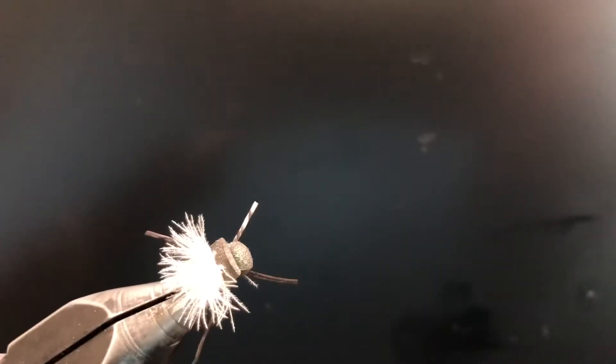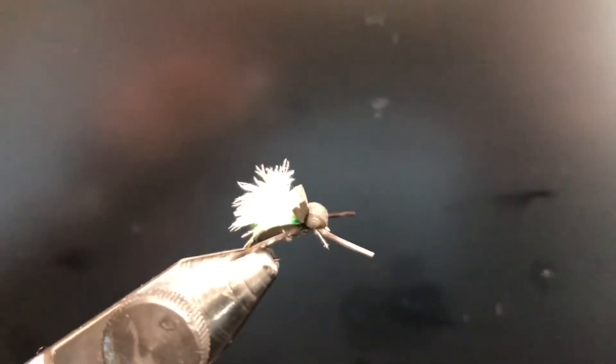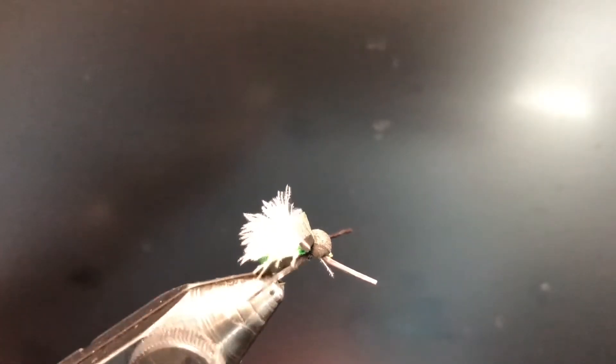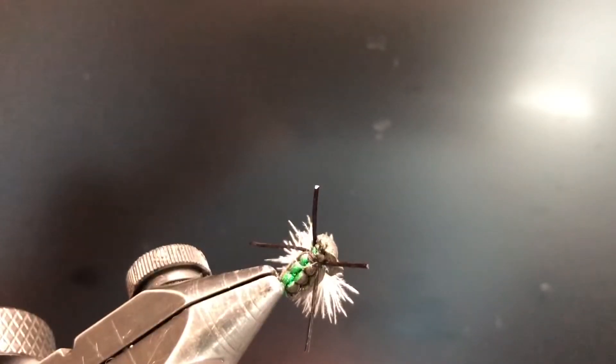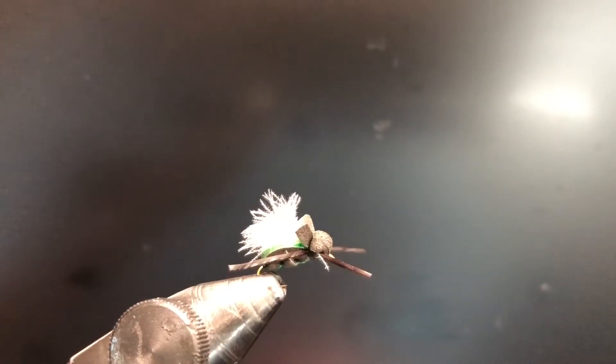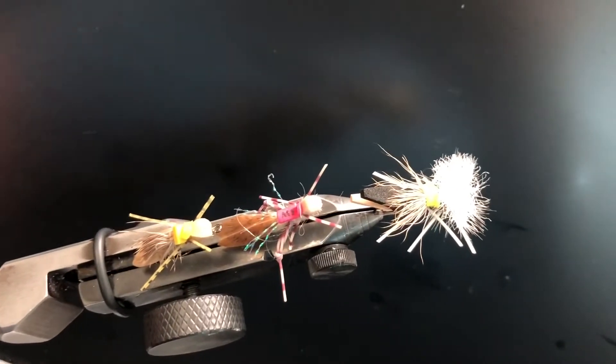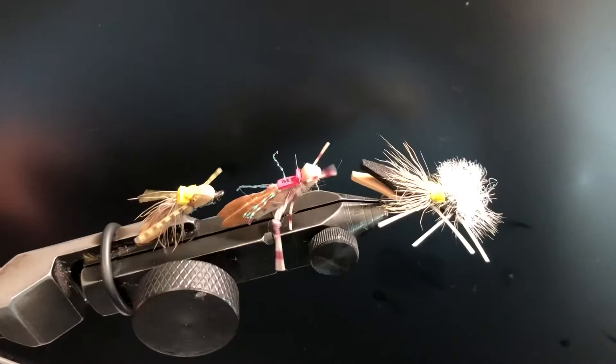Up next is a beetle pattern — a terrestrial. Definitely a top favorite dry fly for me. I catch a lot of native brook trout on this, and I caught my first ever cutbow on this dry fly. It's super great — if I could have any dry fly for brook trout, this is the one I'd take.